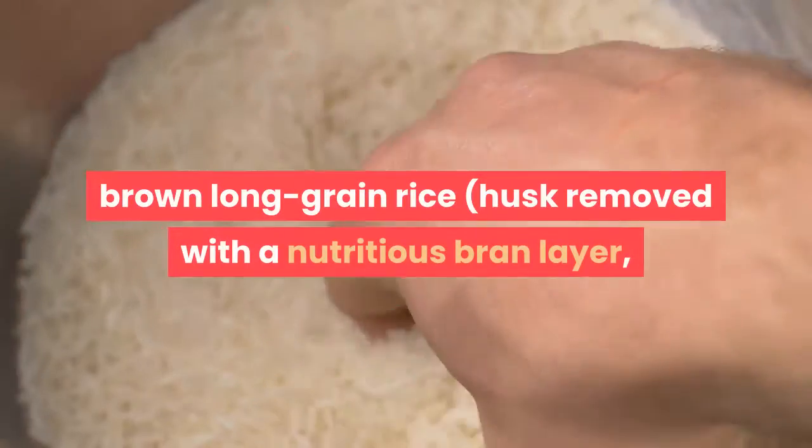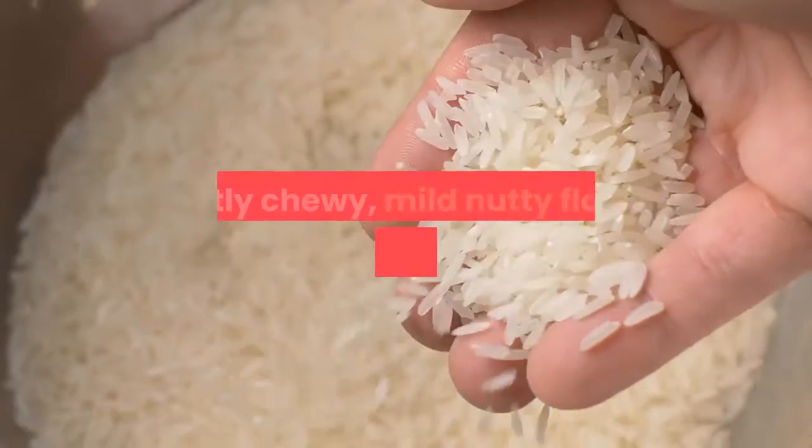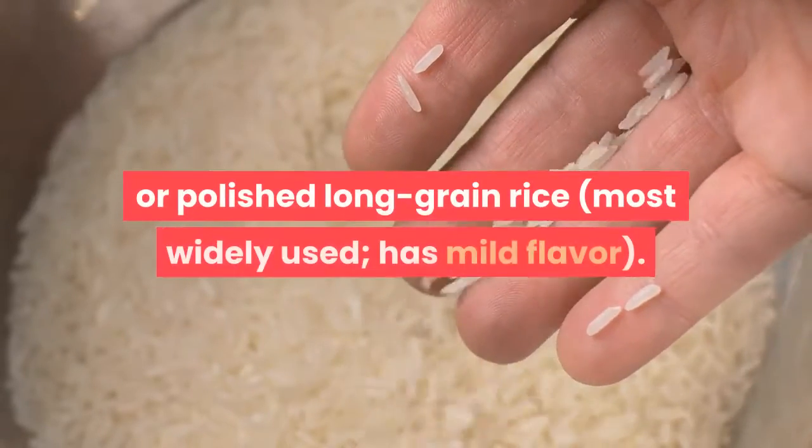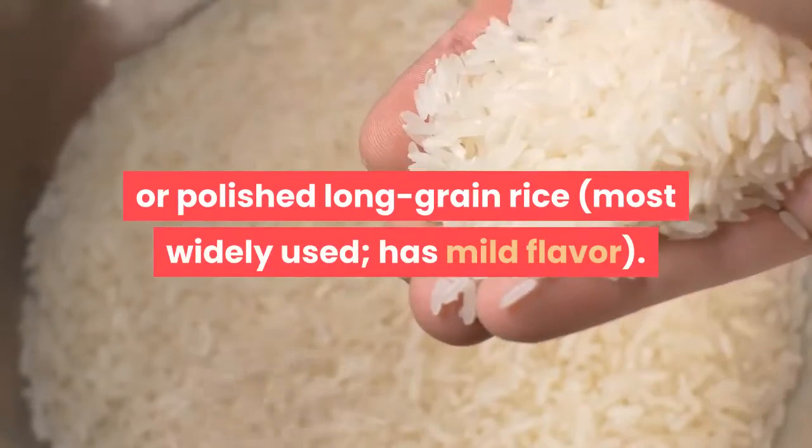Brown long grain rice has the husk removed with a nutritious bran layer remaining, is slightly chewy with a mild nutty flavor. White or polished long grain rice has a mild flavor.